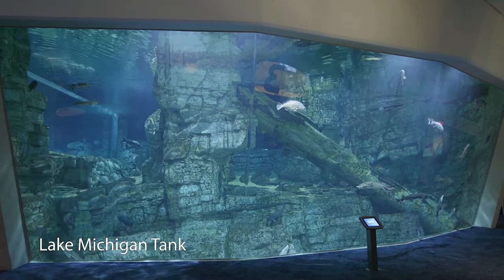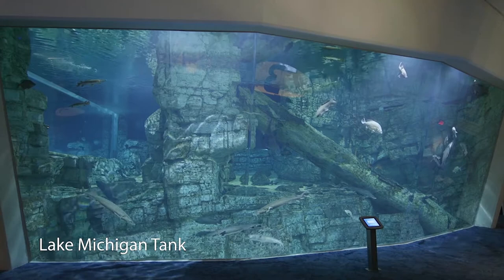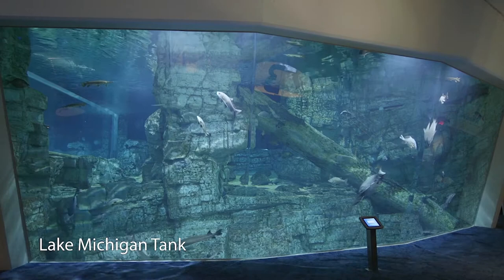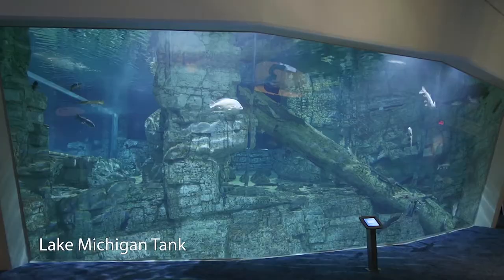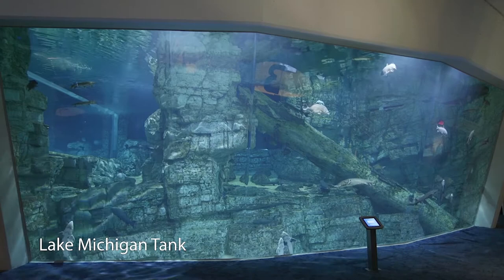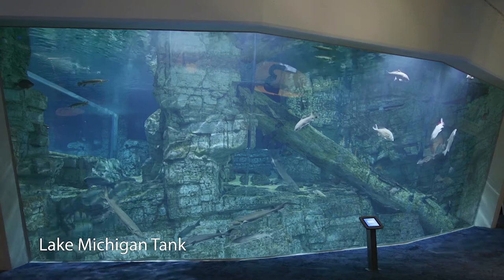Our next animal is one of our lake sturgeon — Stanley, we like to call him. You will see him in our Lake Michigan tank. Our lake sturgeon are also known as rock sturgeon because they are the oldest and largest native species found in the Great Lakes. They are considered bottom feeders. At the end of their elongated spade-like snouts, you may see two pairs of whisker-like organs near their mouth called barbells, which help them locate food and feed on the bottom. They actually don't have any teeth, so you don't have to worry about them biting you — they have a sucker-type mouth to help pick up food along the bottom.